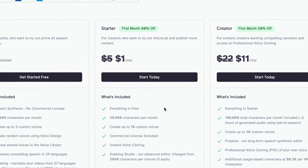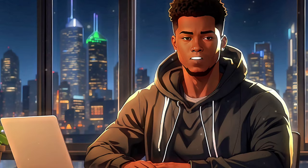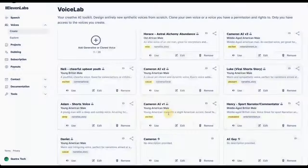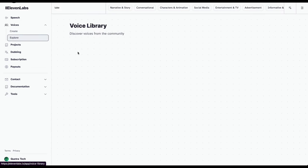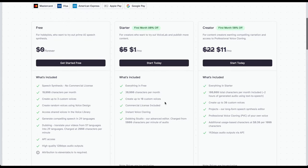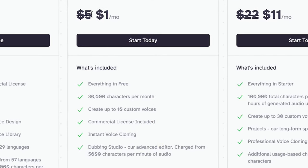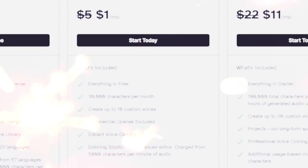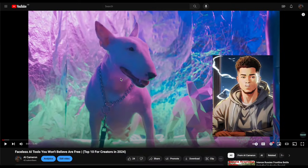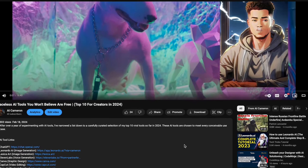Moving on to the starter package, which is what I use. With this package you get 30,000 characters per month. After using this for countless voiceover projects, it's enough — unless you've got a few audiobooks in mind, you're good with the starter package. You also get the ability to create up to 10 custom AI voices, and it's only five bucks a month. They're throwing in a wild 80% discount for your first month, so you're only dropping a single dollar. Remember, hit the link in the description for an additional discount, only available via my link.